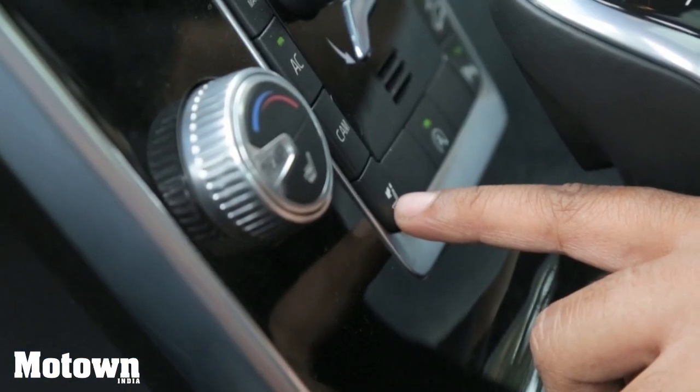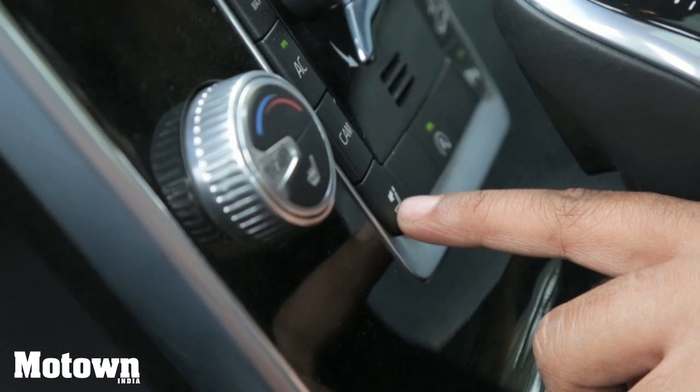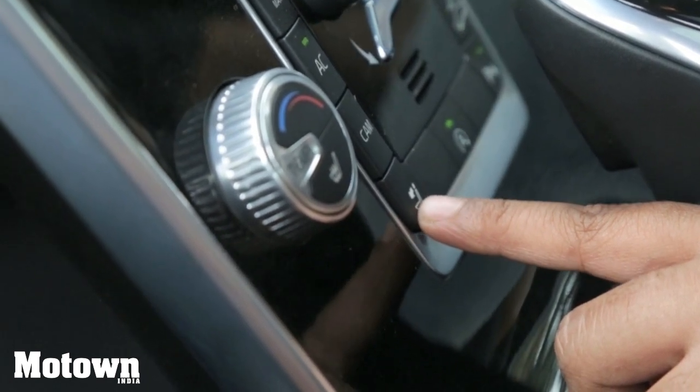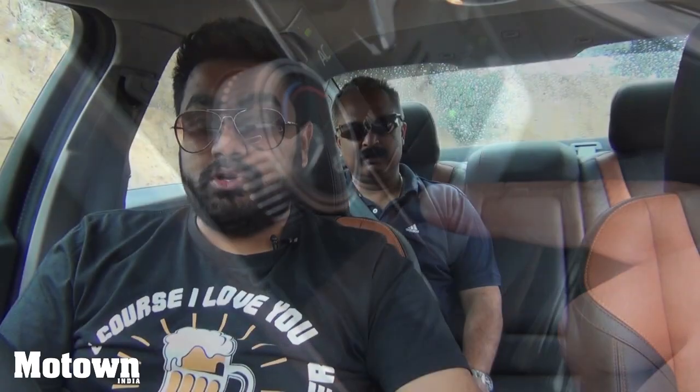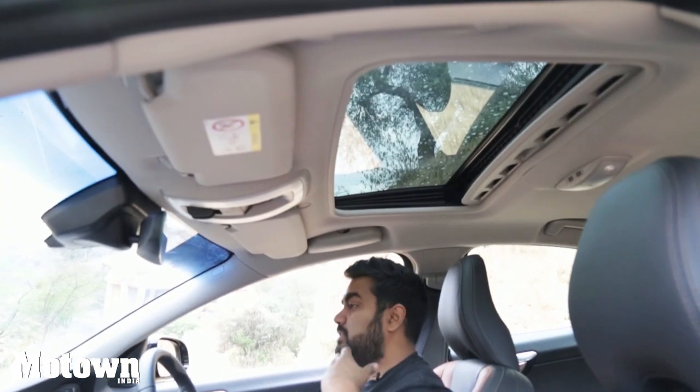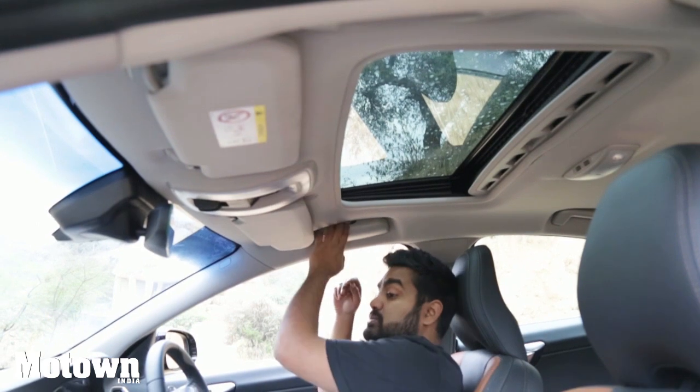You have to be careful when putting the headrest down — if someone's sitting in the back seat and you press the button, they might get hurt, especially if it's your boss. You also have a really sweet sunroof up top and a sunglass holder so you can access and store your sunglasses easily while driving.